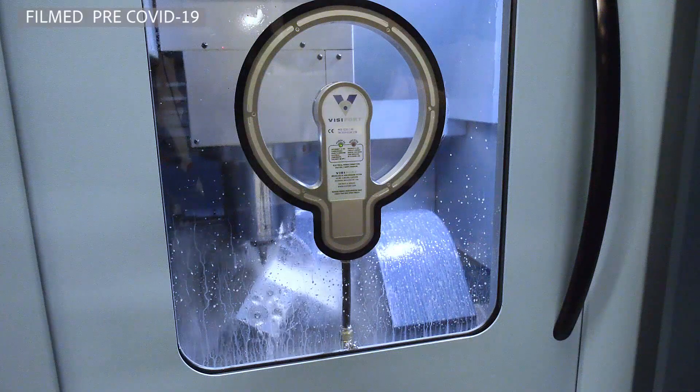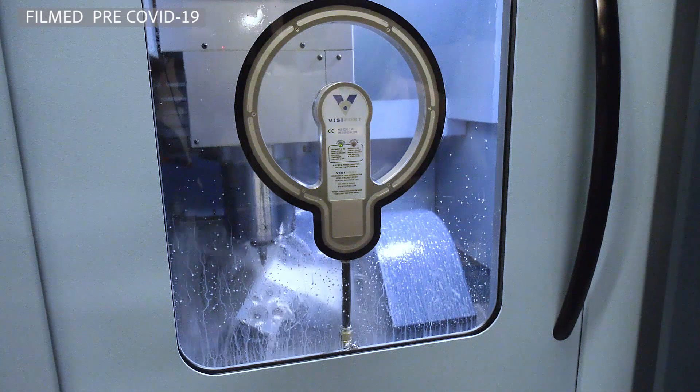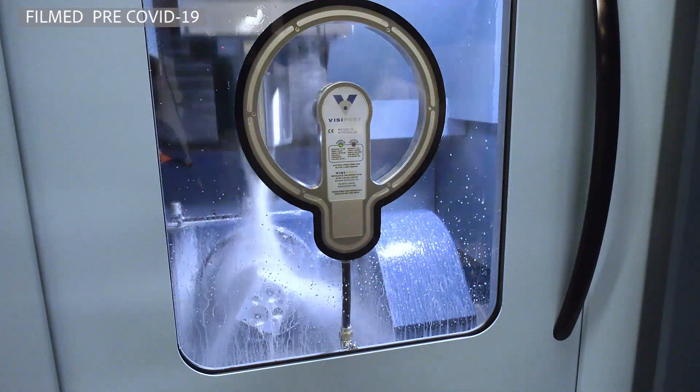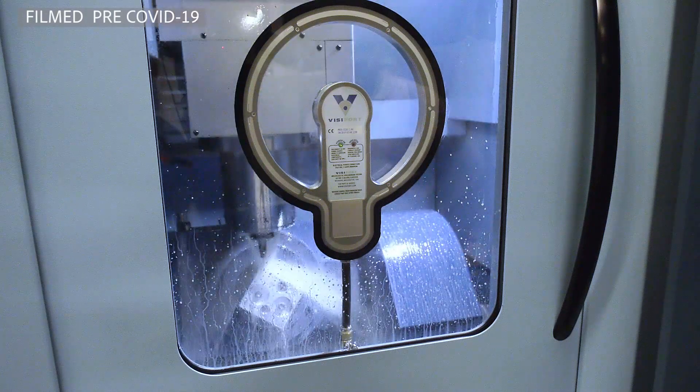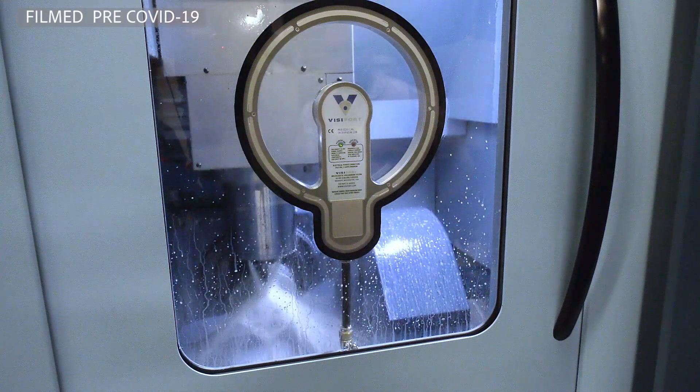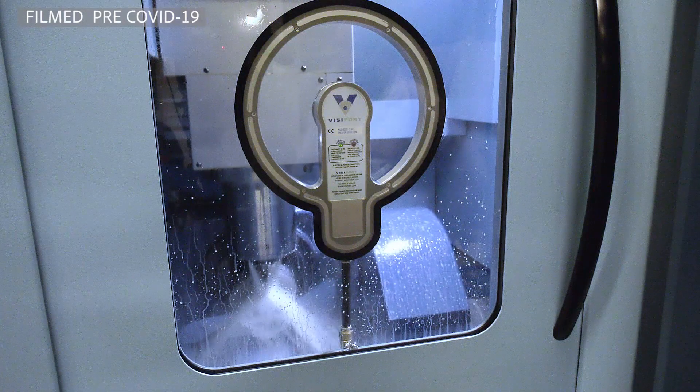Has it proved to be successful for you? Absolutely, it's a fabulous machine. You only have to look at it to see how well constructed it is — very solidly made. It's got a large trunnion for the size of machine that it is and can take 80 kilos on the trunnion, which far exceeds the kind of work we do. That gives us a great amount of solidity, so the quality and tolerances we're holding are really impressive.